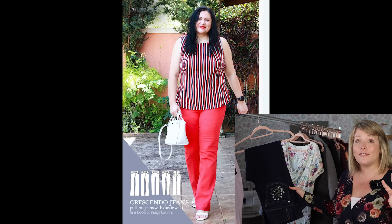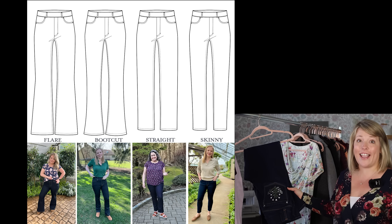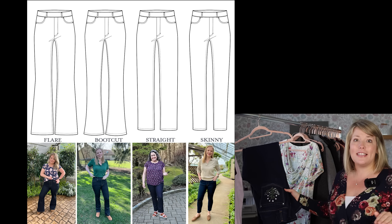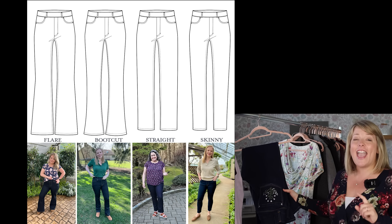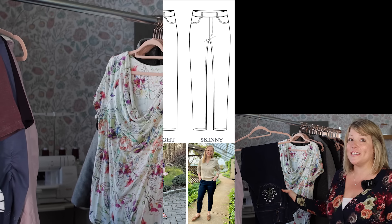The Crescendo pattern has four different leg styles: straight, skinny, bootcut, and flare. They were a huge hit when they released — actually our top-selling pattern this year — and this is the first time they're going on sale since their debut. So get your hands on these jeans.